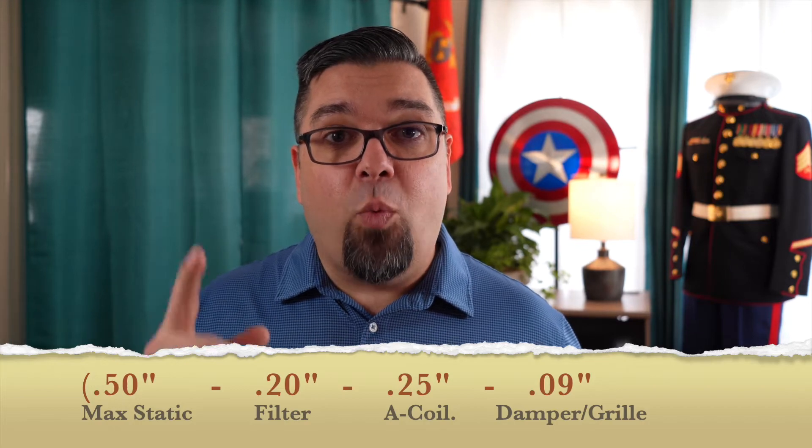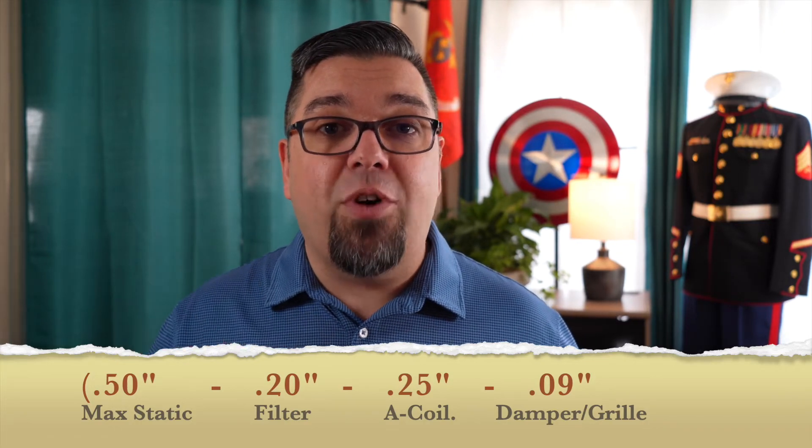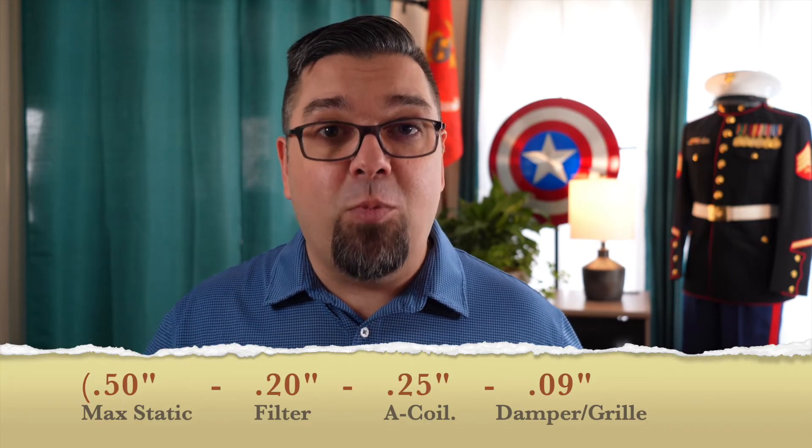Don't forget about a balancing damper, a return grill, and a supply register. Those are all 0.03 apiece if you don't have something very restrictive — it's just a standard right in Manual D. So the longest duct run when you add one of each of those up is 0.09, and we deduct that from what we started with.